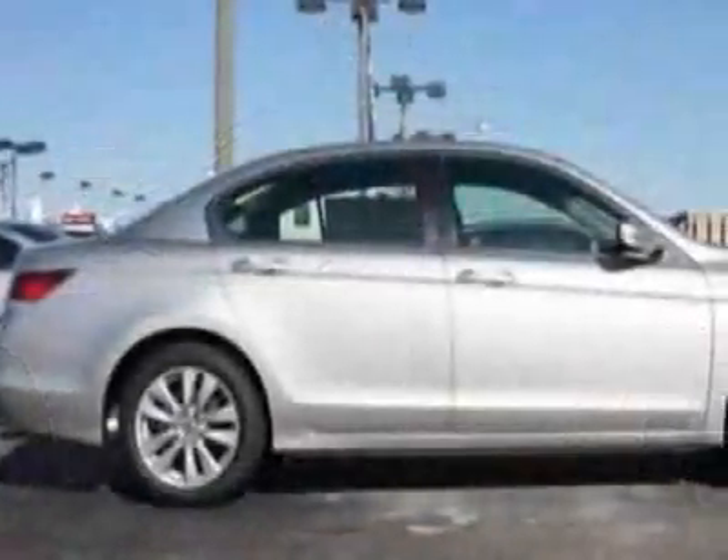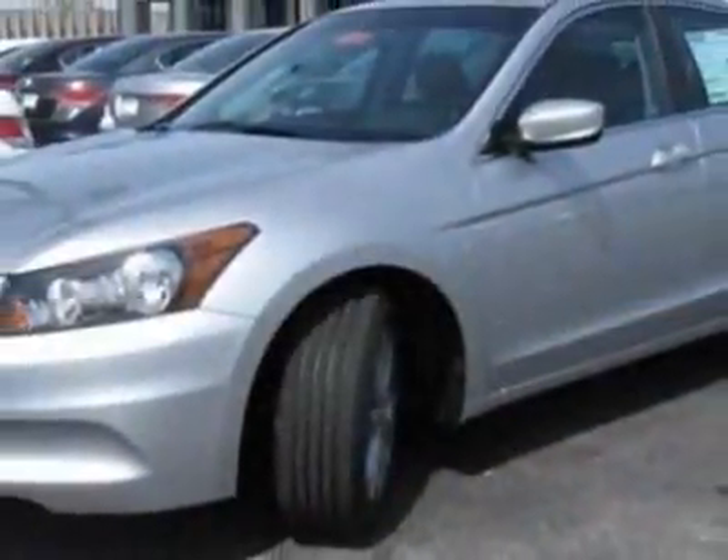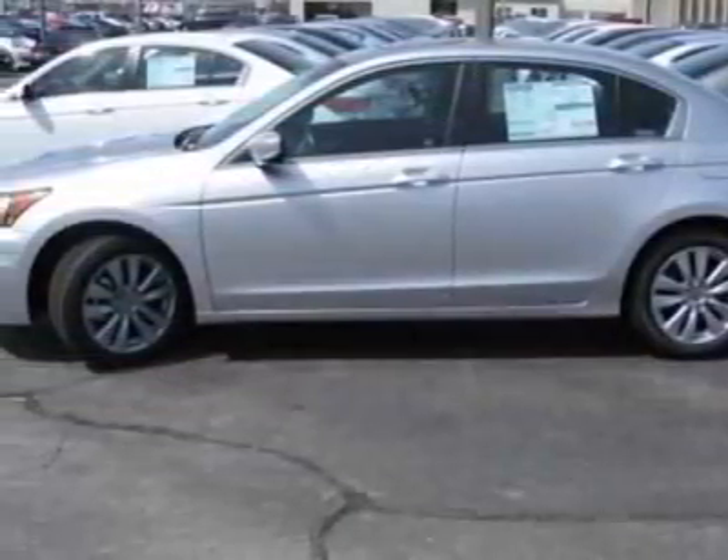This vehicle gets 23 miles per gallon in the city, and 34 on the highway. This Accord sedan boasts a 2.4 liter engine and has a 5-speed automatic transmission.